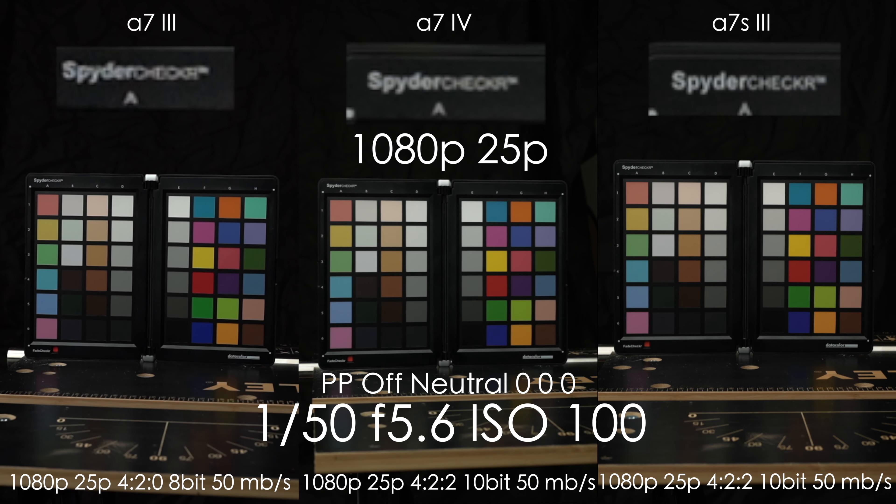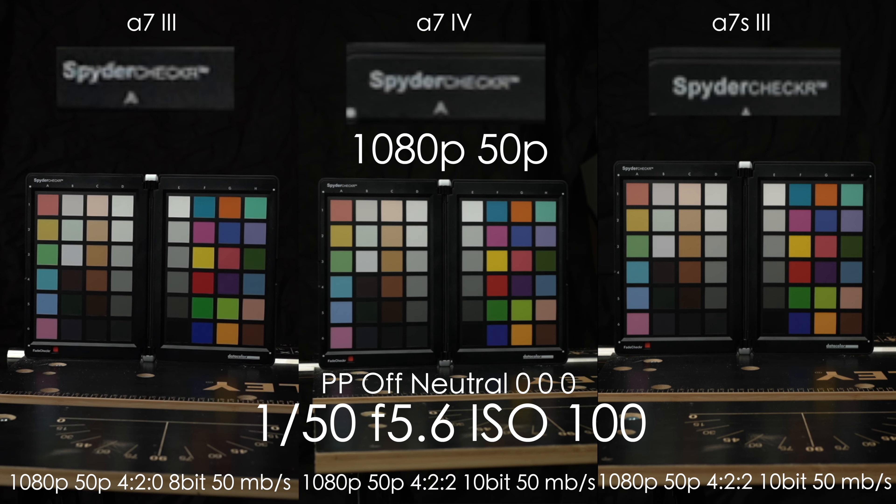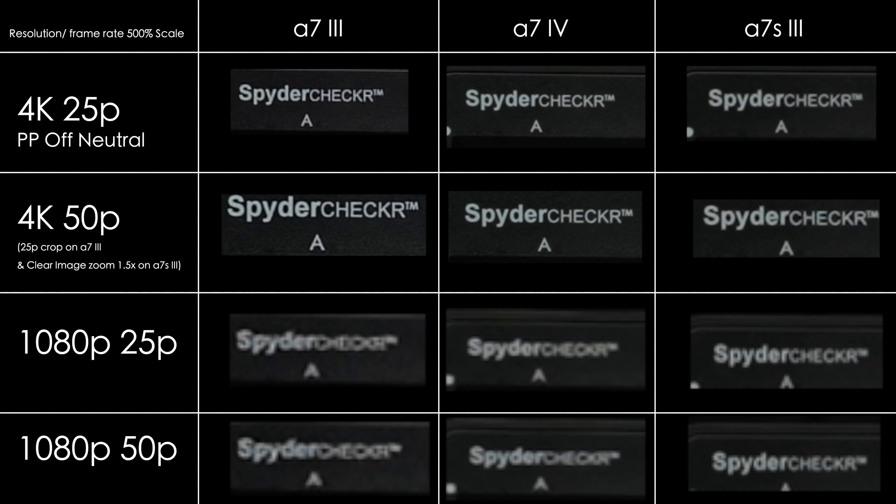When switching to 1080p 25fps the situation flips. The A7S III is now much sharper than the A7 IV and just destroys the A7 III. I think it's because of oversampling from 4K to 1080p on the A7S III versus pixel binning on the A7 III and A7 IV. 1080p 50fps looks almost identical to 1080p 25fps on all three cameras. Here is a chart with crops from different resolutions so you can compare all of them side by side.